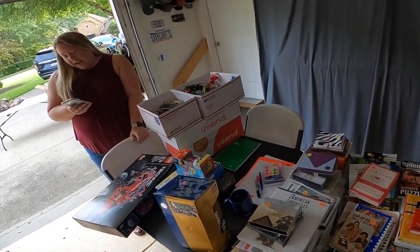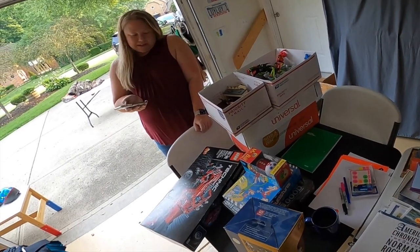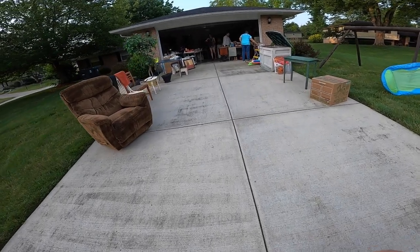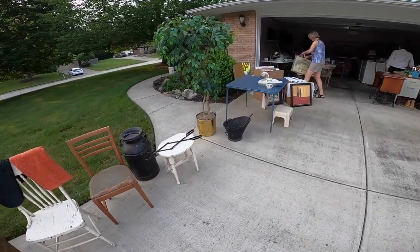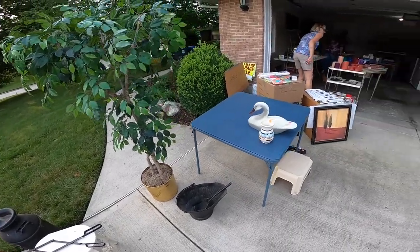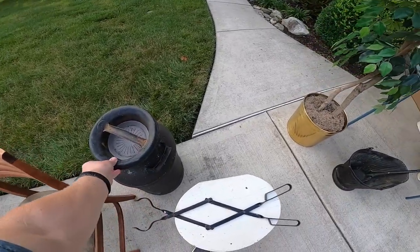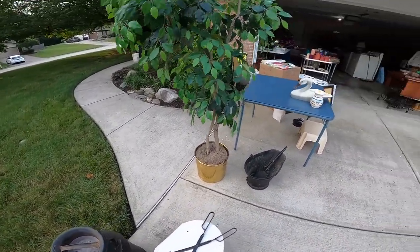It's going from anywhere from $160 to we've got one listed at $477. We have a lot of this stuff around. How much is this table? That table we actually don't have a price on. How much is your milk can? $40. $40. Pretty good.